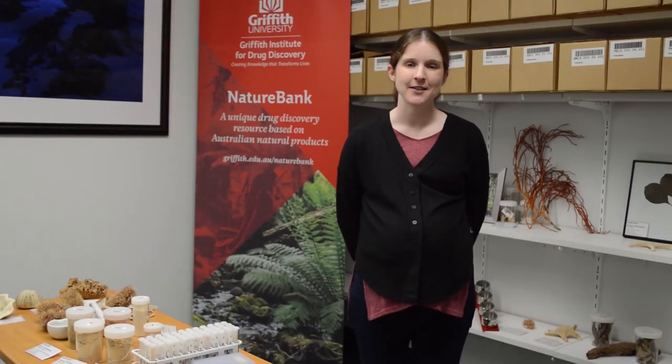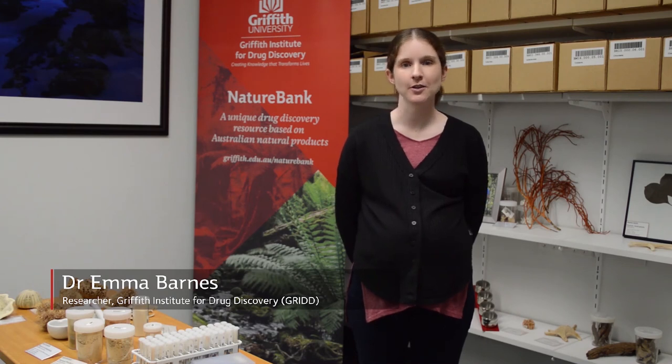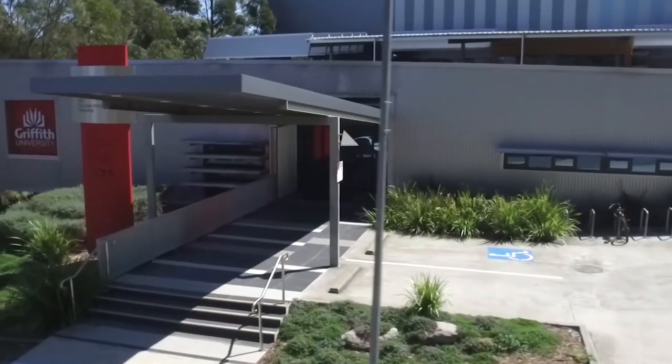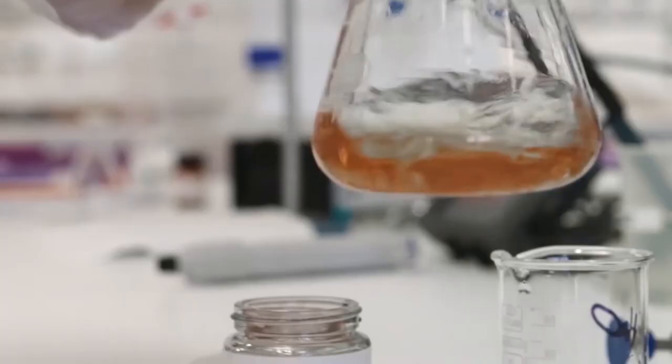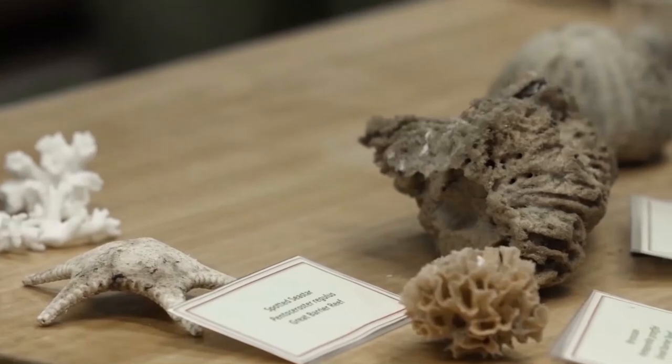Hello, my name is Dr Emma Barnes and I'm a researcher here at the Griffith Institute for Drug Discovery, also known as GRID, which is based at Griffith University in Brisbane, Australia. I work in the area of natural products chemistry and today I'm going to be walking through a session with you on how we can use natural products chemistry in order to discover new drugs to treat a range of diseases.